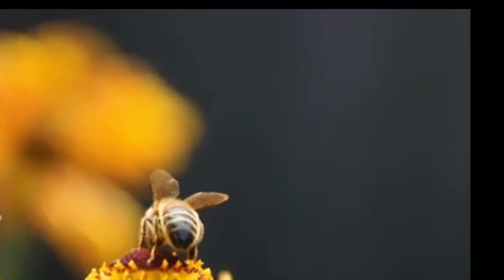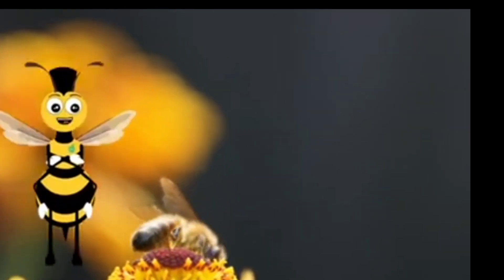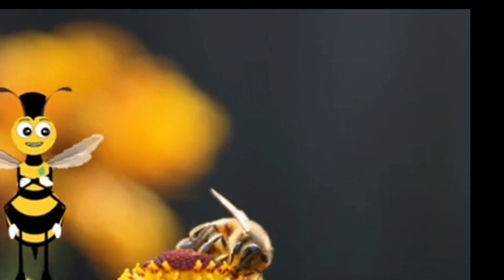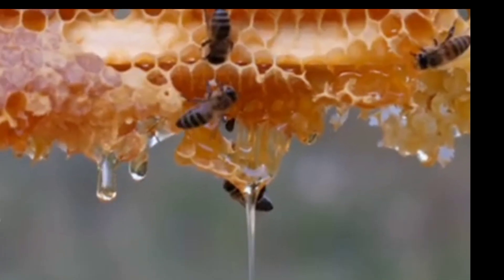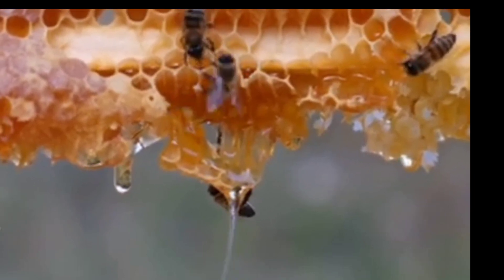They will go from flower to flower collecting nectar. The nectar they suck up from flowers will mix with a special enzyme in the mouth and will start to thicken.